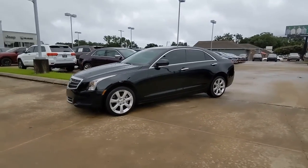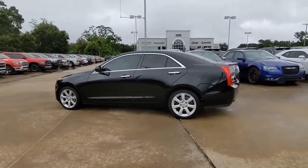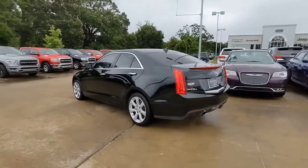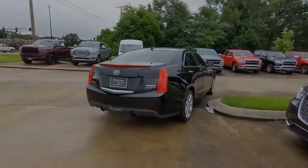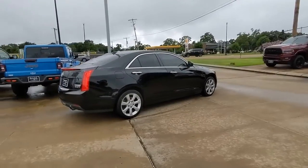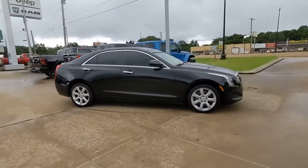Go home happy with the 2014 Cadillac ATS. With less than 70,000 miles on the odometer, this vehicle provides excellent value. Satisfy your desire for a ride that blends advanced materials, balance, power, and agility, and infuses it with smart technology and refined styling.